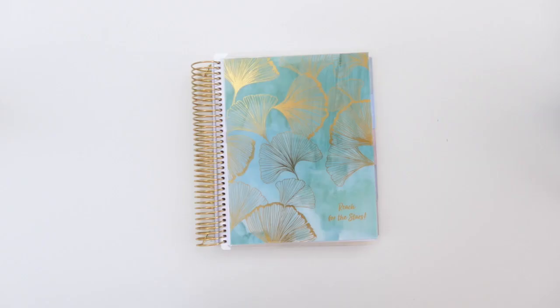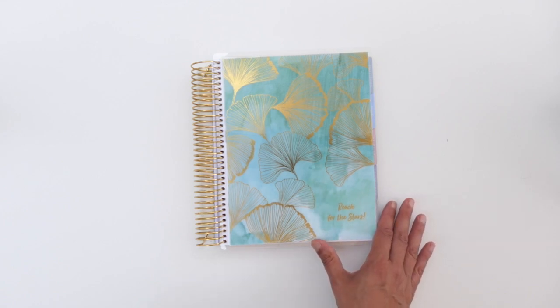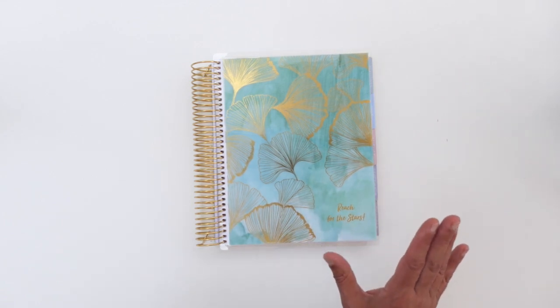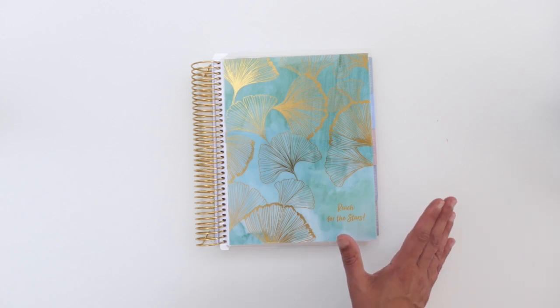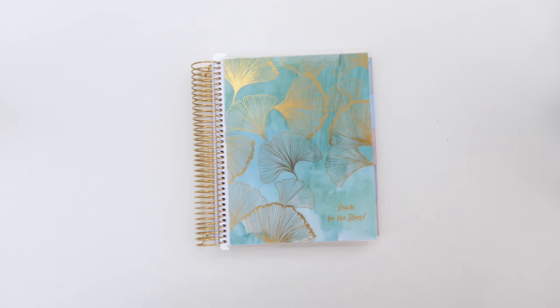Hi there, it's Nina Nandagopal at AlmostPractical.com, and today I am so excited to share with you the all-new 2021-2022 Erin Condren Monthly Planner. I'd like to thank the team at Erin Condren for sending me this planner and a bunch of other things that I'm going to share with you.